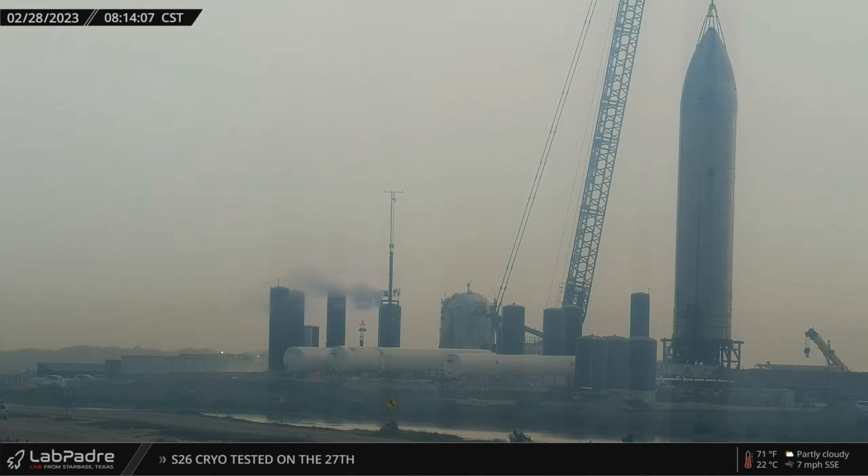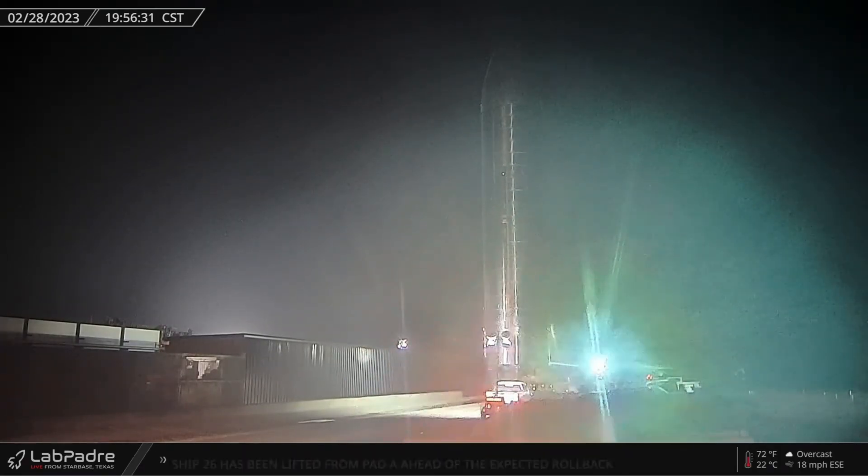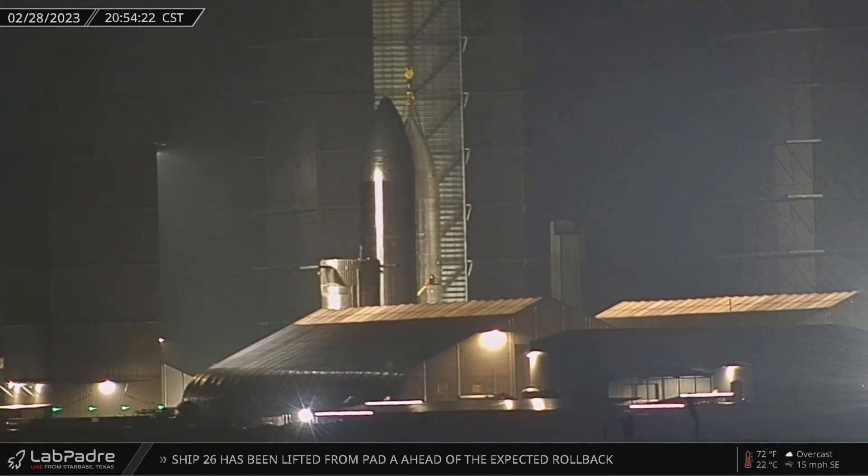On Monday, Starship 26 conducted its second cryo test, then a day later was also moved from its pad and up to the shipyard, where it has since been moved to the high bay with S27.